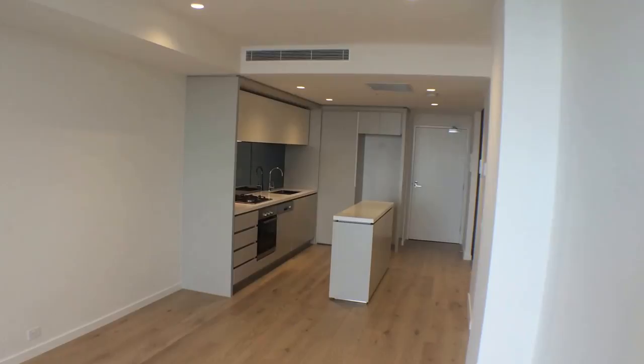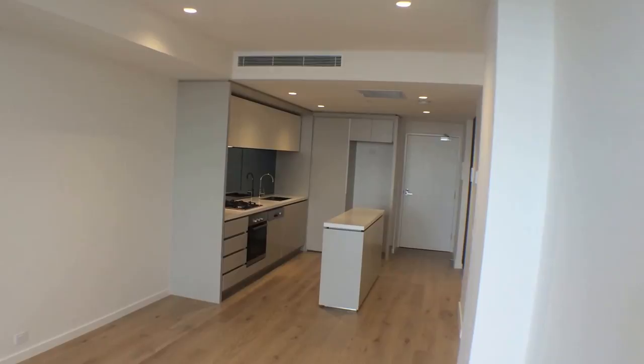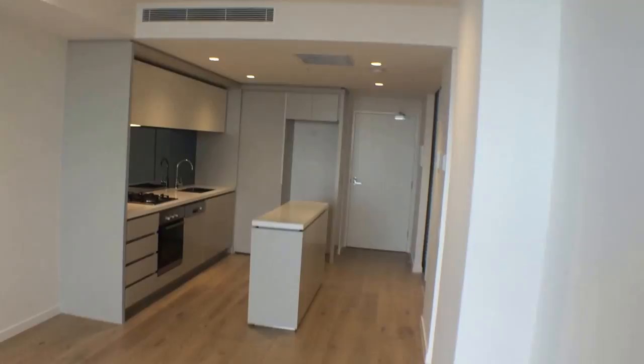Welcome to the video tour of 808 at 4 Acacia Place in Abbotsford. This is a two bedroom, one bath apartment. Currently I'm standing in the living area. In front of me you can see the kitchen. To the right of that is a bedroom, and further back to my right is one bathroom and the first bedroom. Let's take a walk through this lovely apartment.